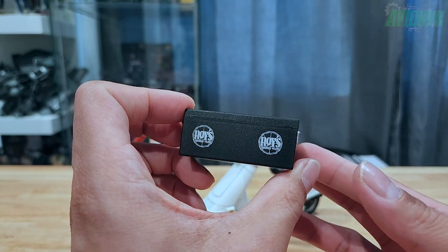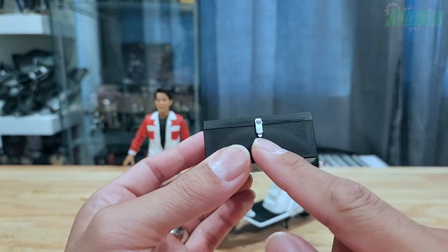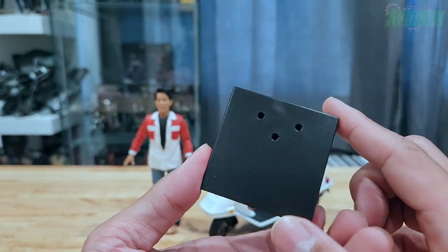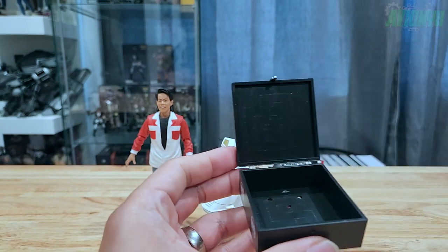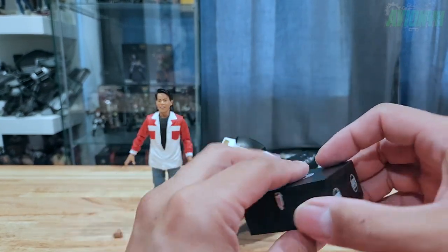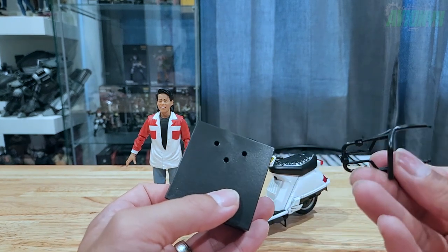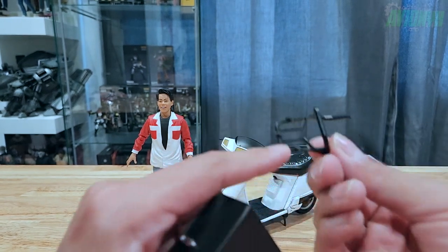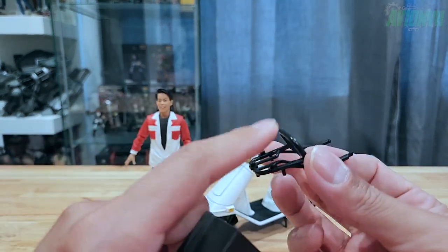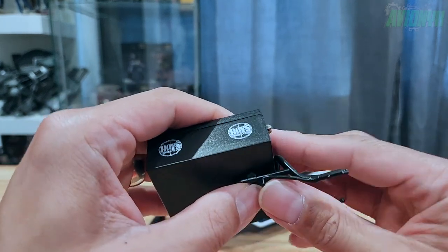The pizza case has the Roy's Pizza logo, a buckle or latch, and a hinge — really cool looking. You can put the pizza bag right in there, and it attaches to the scooter via three pegs — one, two, three — on the top side, just peg it in like that.